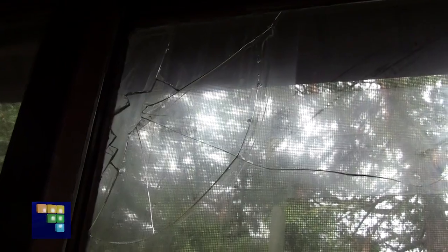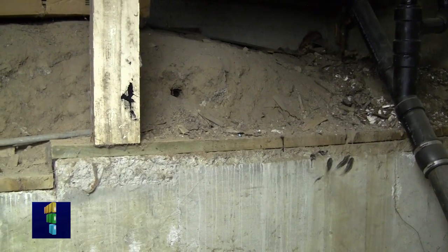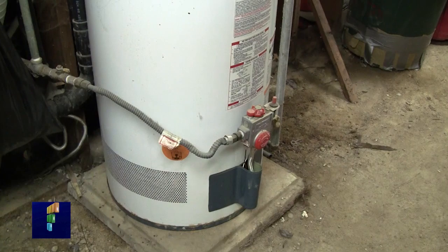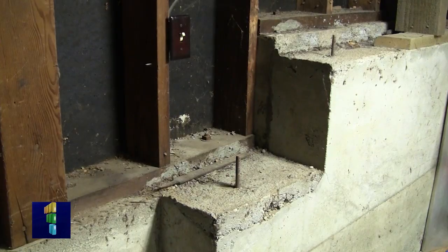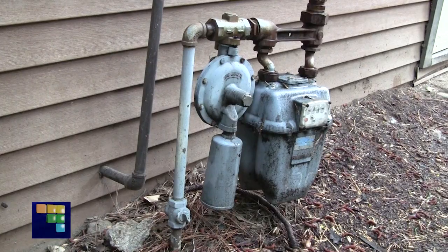When assessing your home for damage, take note of other potential dangers, such as the odor of natural gas or any hissing, whistling, or roaring sound, which could indicate a gas leak. If you suspect a leak, don't light a match or flip an electric switch. Instead, shut off your gas.